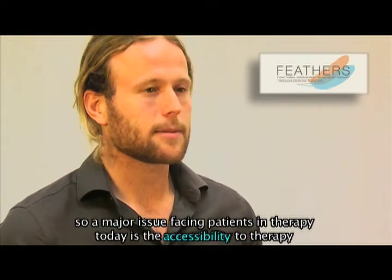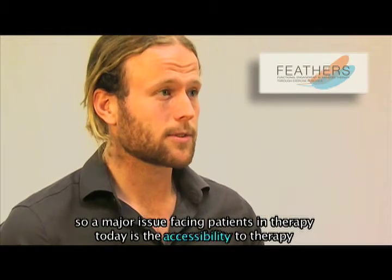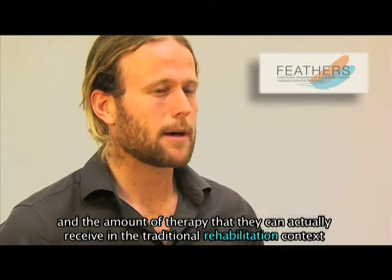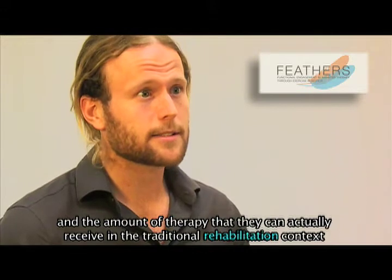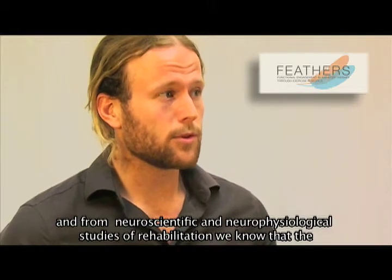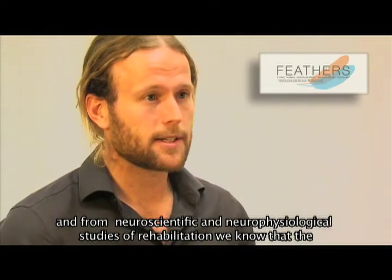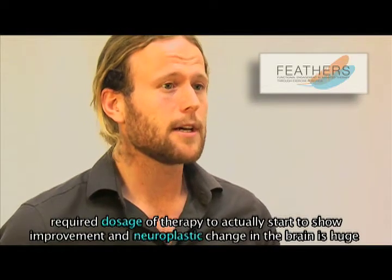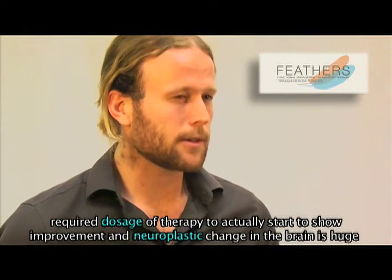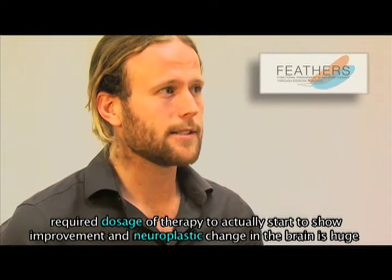A major issue facing patients in therapy today is the accessibility to therapy and the amount of therapy that they can actually receive in the traditional rehabilitation context. And from neuroscientific and neurophysiological studies of rehabilitation, we know that the required dosage of therapy to actually start to show improvement and neuroplastic change in the brain is huge.